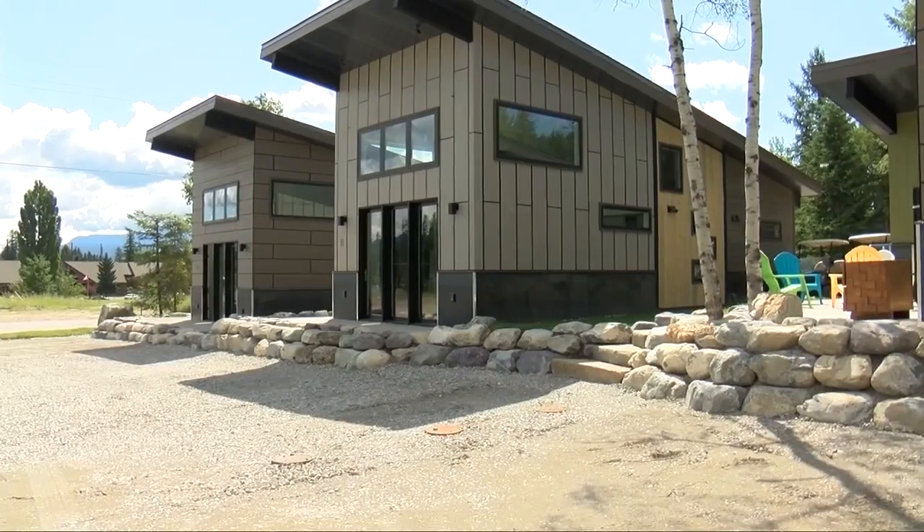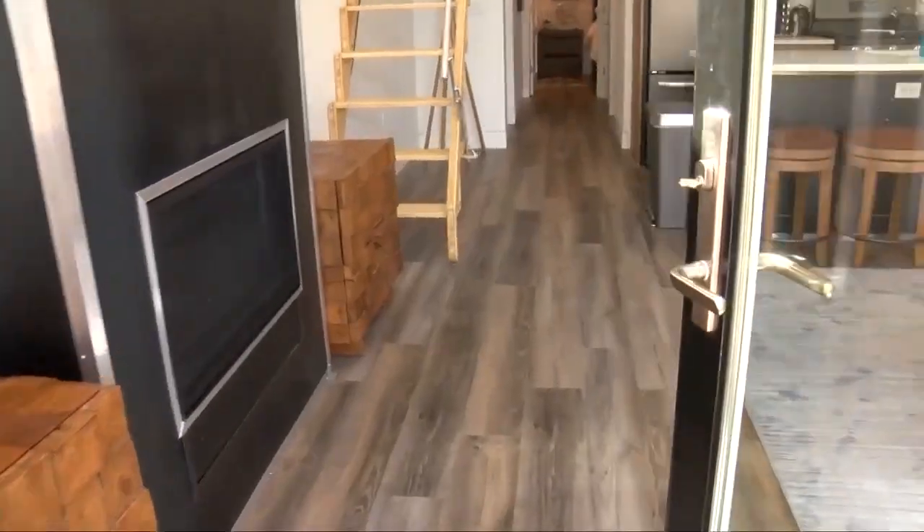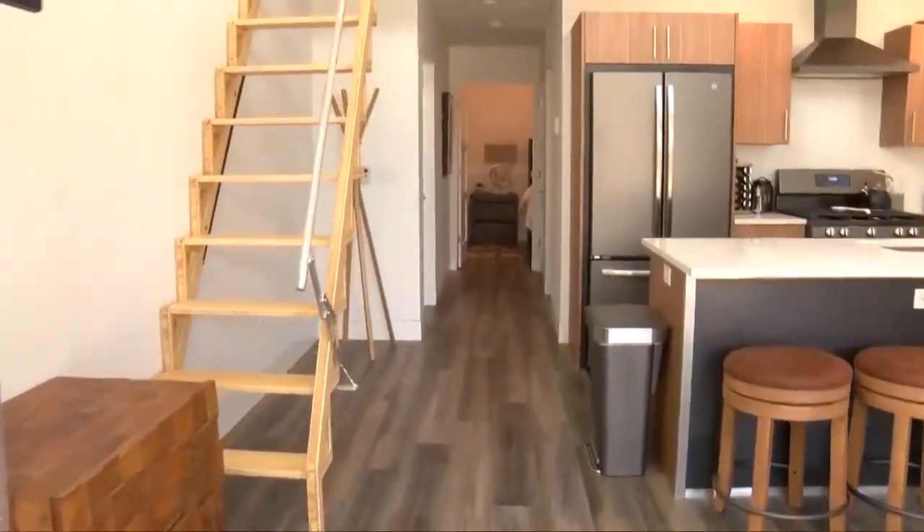These may look like your average Whitefish homes, but realtor Garth Boxett shows me the inside is not. What he likes to say: these buildings are tiny homes on steroids.